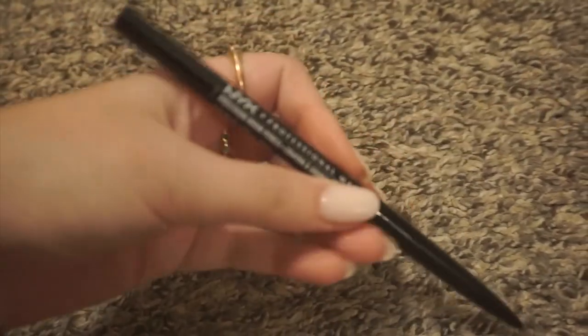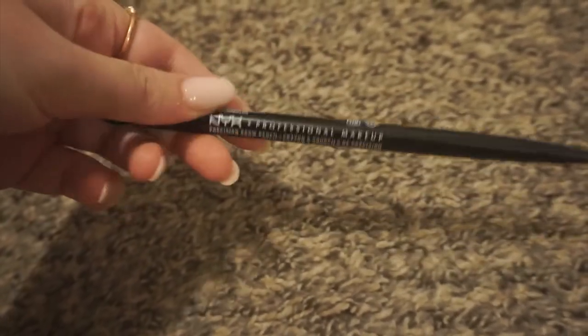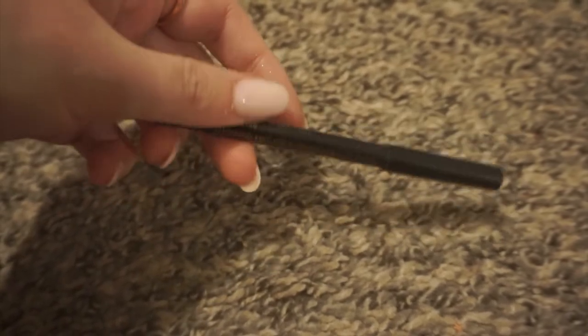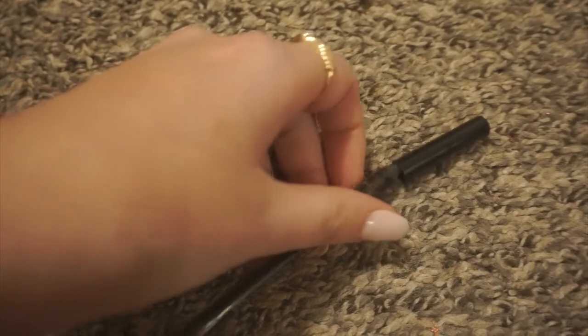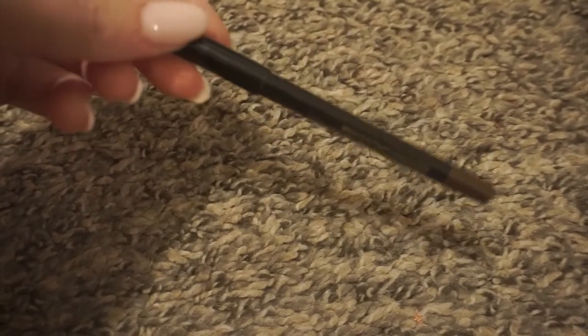I'm definitely keeping this eyebrow pencil from NYX. I talk about this all the time — this is the Precision Eyebrow Pencil. I got this for like two dollars off Amazon — such a good deal. My favorite brown pencil of all time. Definitely keeping this Pat McGrath eyeliner as well — this is in the brown shade. It's creamy but it's a brown pencil, nothing really exciting. It's super overpriced but it is good quality and I'll just keep using it up and call it a day.